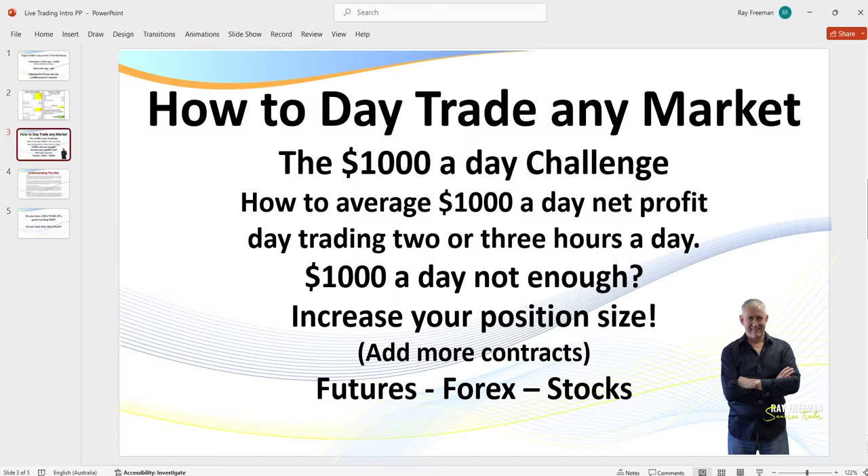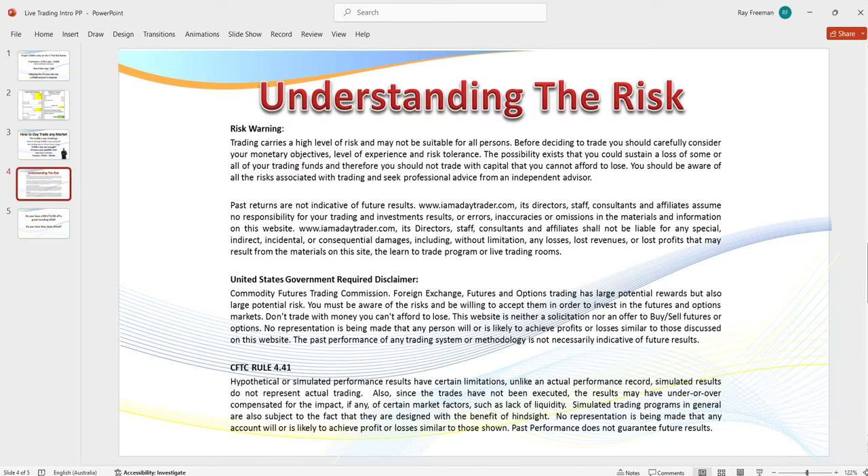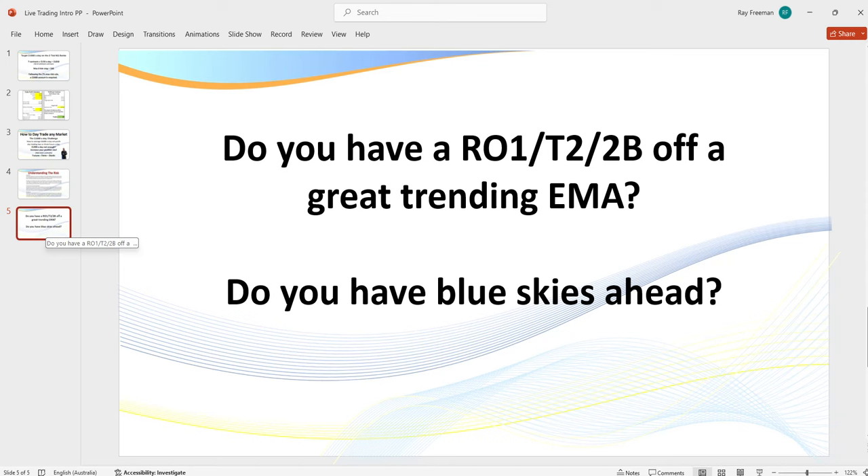My target is $1,000 a day. What you see here you can apply to any market, whether it be futures, forex, or stocks. We do know there's a risk in trading — you can pause the recording to read the disclaimer. What I'm really looking for here: do I have a Rule of One, and do I have a setup setting up?